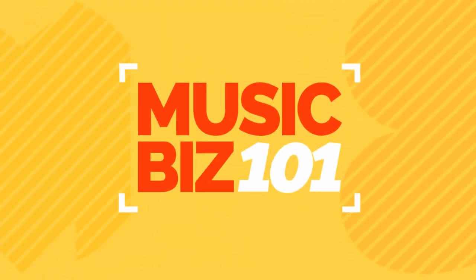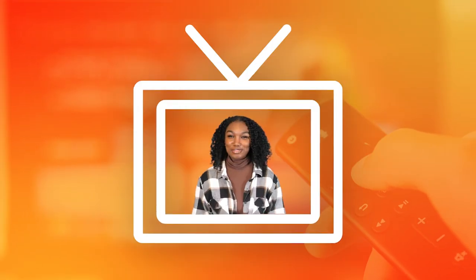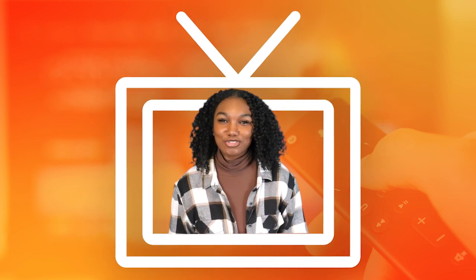Today on Music Biz One On One, we will talk about the five steps to prepare your music for sync licensing. Whenever you hear music on a TV show, in a movie, or in a commercial, that music has been sync licensed. To have your music featured on screen, there are important steps you should take to get your music ready for licensing.